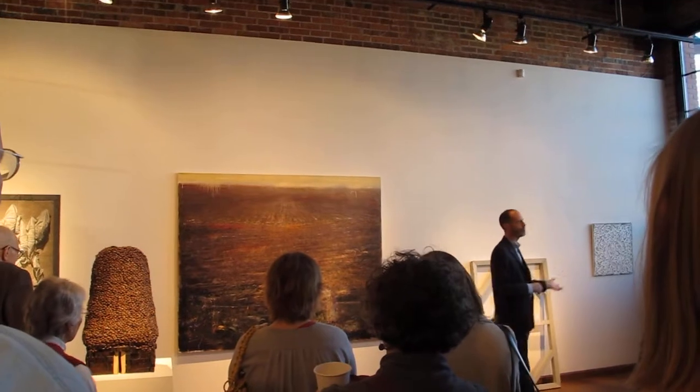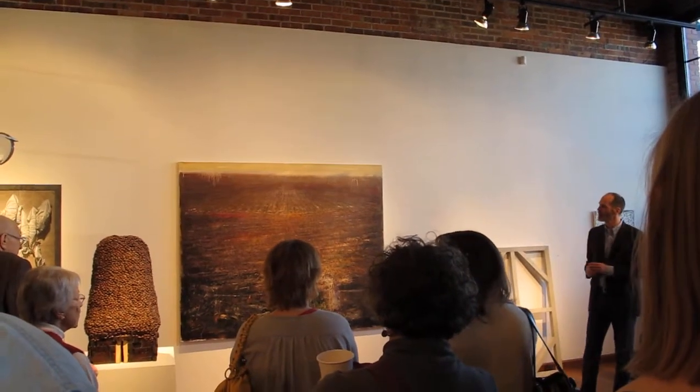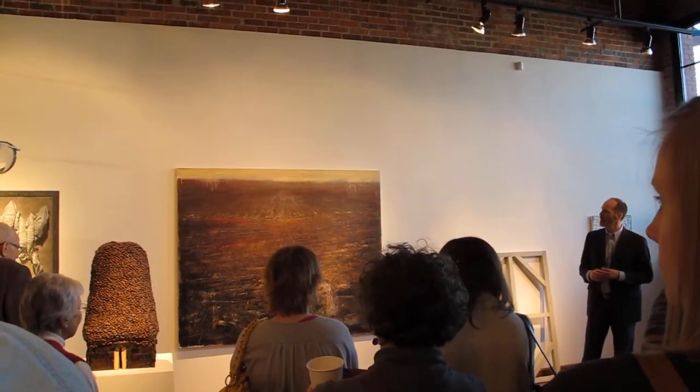A number of artists from the abstract expressionists, and more recently, have used some of those same processes.